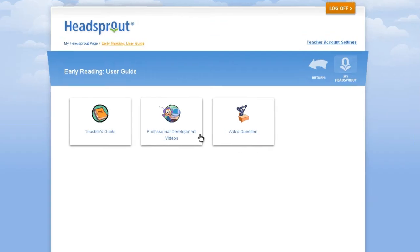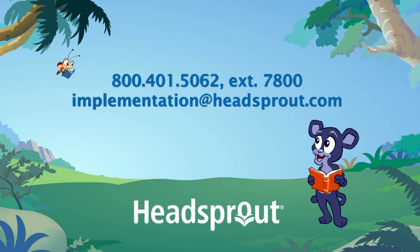For more information about how to use Headsprout Early Reading, please watch our next video. If you have questions about Headsprout Early Reading, give us a call at 800-401-5062, extension 7800, or email us at implementation@headsprout.com.